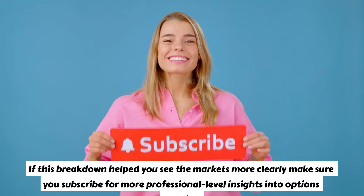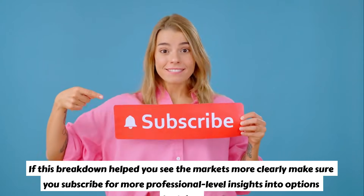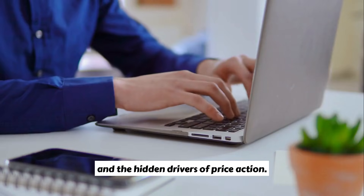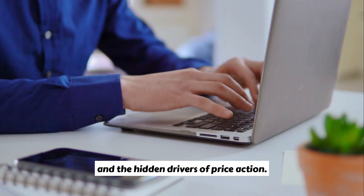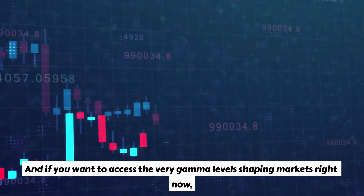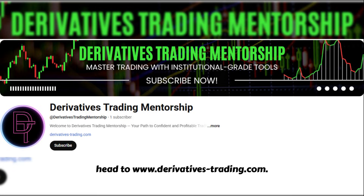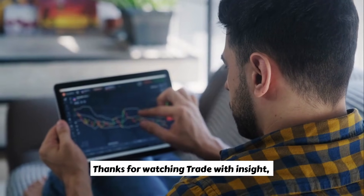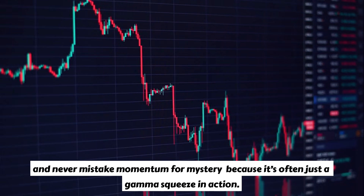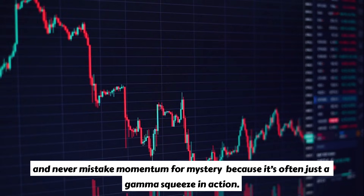If this breakdown helped you see the markets more clearly, make sure you subscribe for more professional-level insights into options hedging and the hidden drivers of price action. And if you want to access the very gamma levels shaping markets right now, head to www.DerivativesTrading.com. Thanks for watching — trade with insight, think like an institution, and never mistake momentum for mystery, because it's often just a gamma squeeze in action.